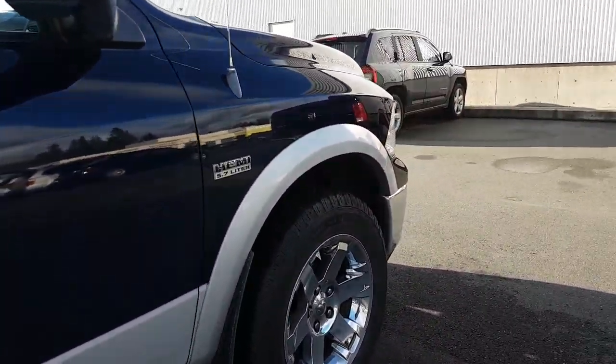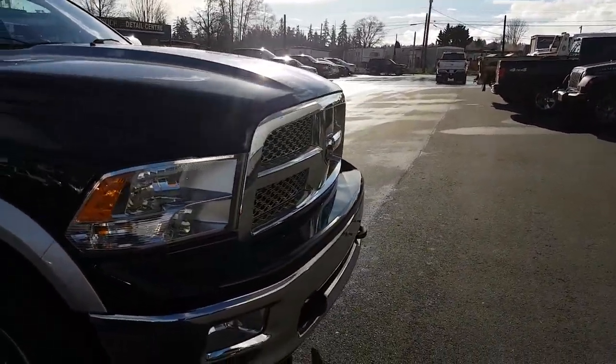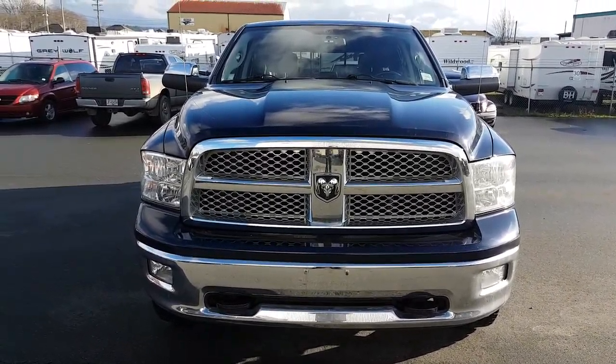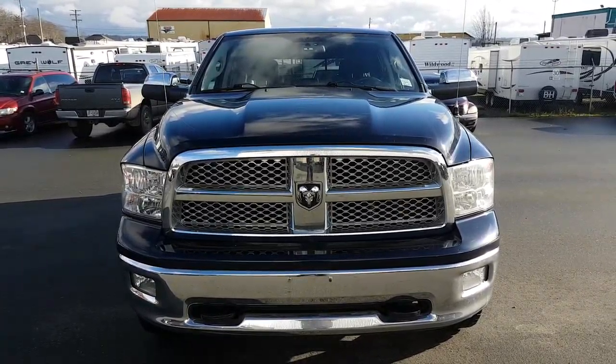As we come to the end of this 2012 Ram 1500 Laramie. If you have any questions, please reply to this video. Remember to thank Gary at Bill Howitz Chrysler. Have a great day.